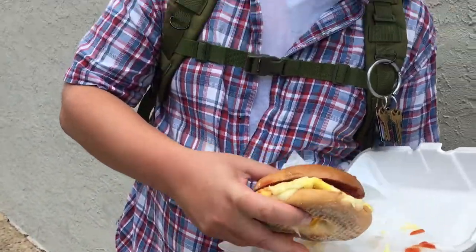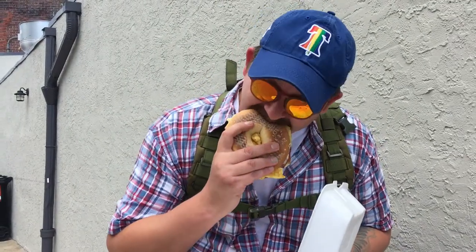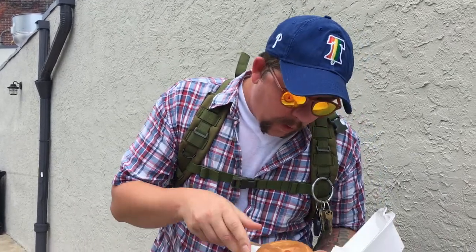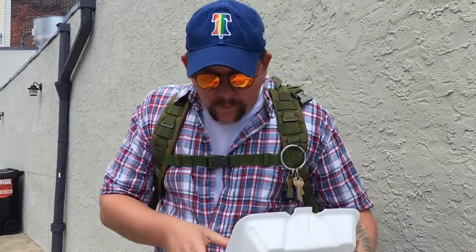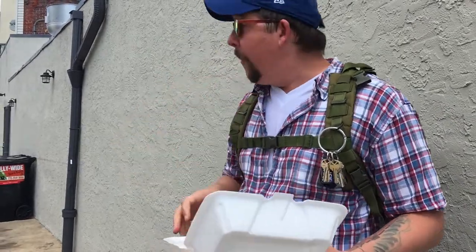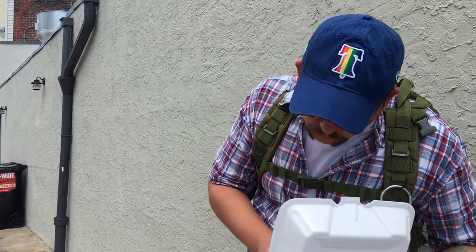The sandwich is hot. It's pretty damn good.